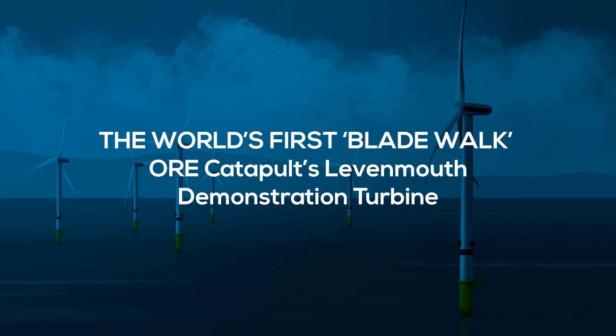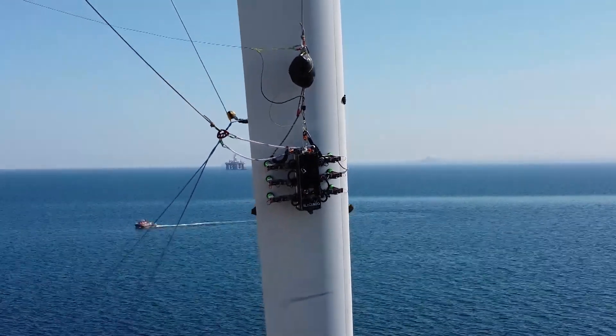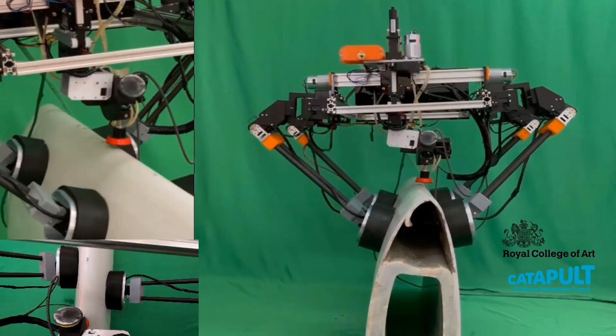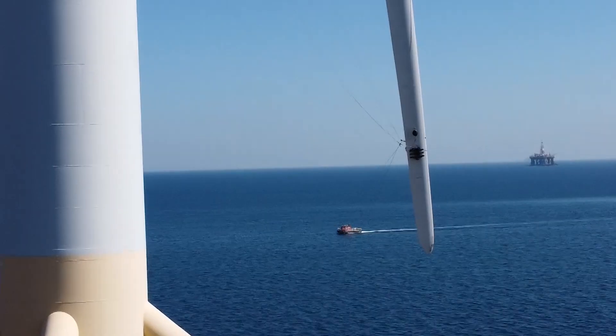MIMRI collaborated with another Innovate UK project supported by ORE Catapult and led by Bladebug Ltd. This saw the world's first blade walk by an inspect and repair robot. The Royal College of Arts Robotics Laboratory created a repair arm that enables the blade crawler to clean and resurface damaged blades.